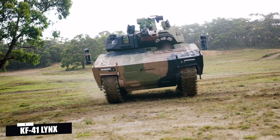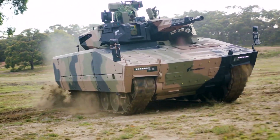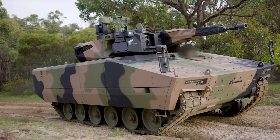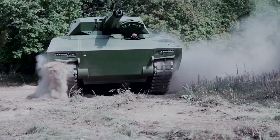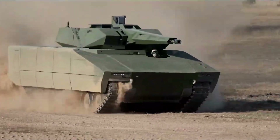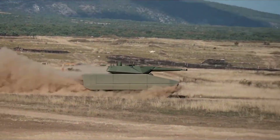Number one: KF-41 Lynx — Germany's versatile and modular IFV. The KF-41 Lynx from Rheinmetall is an infantry fighting vehicle built to provide maximum flexibility, speed, and firepower while offering enhanced protection. Designed for modularity, the Lynx is easily adaptable to a variety of missions and future upgrades. The Lynx's armor system is among the most advanced in its class, incorporating a combination of composite armor, modular armor kits, and optional reactive armor.